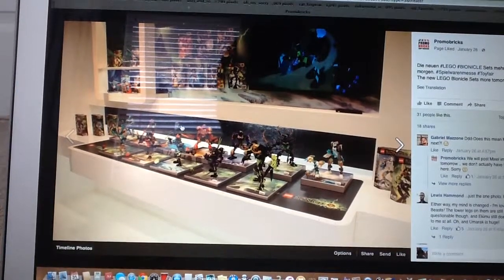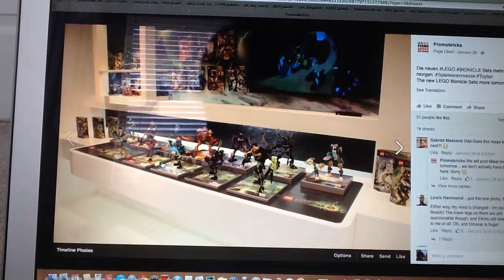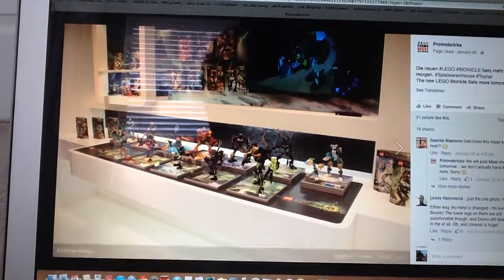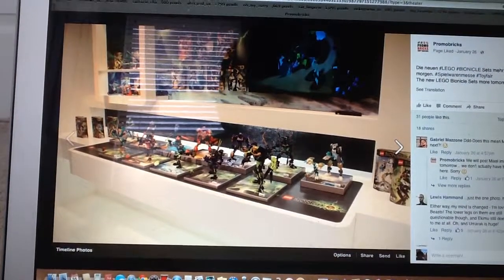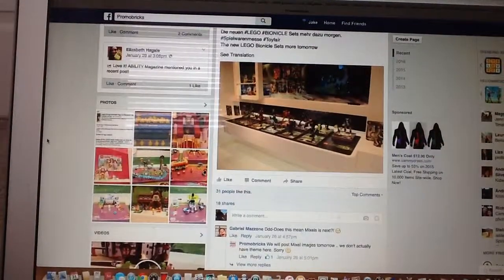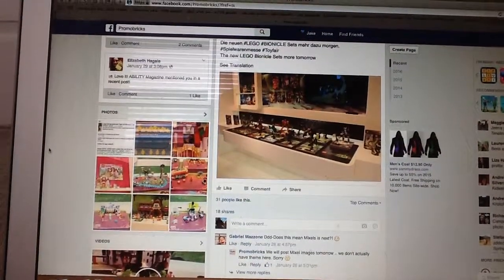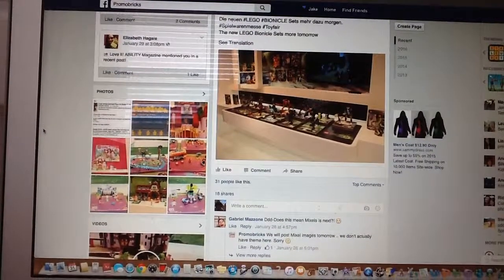I don't really care for Bionicle too much, but it's nice that the theme got rebooted because I know a lot of people were happy about that. I think the Aeloo looked pretty cool too. This was a pretty short video because I don't really care for Bionicle or Minecraft anymore, but what do you guys think? Let me know in the comments below and I'll see you guys soon, bye.